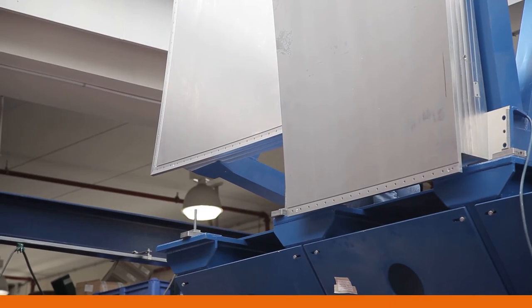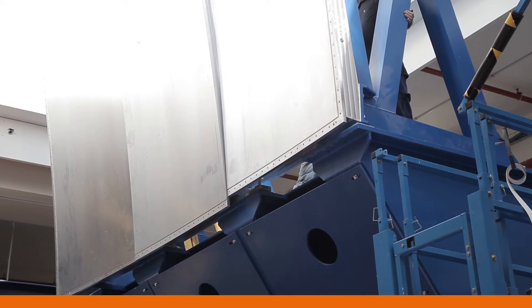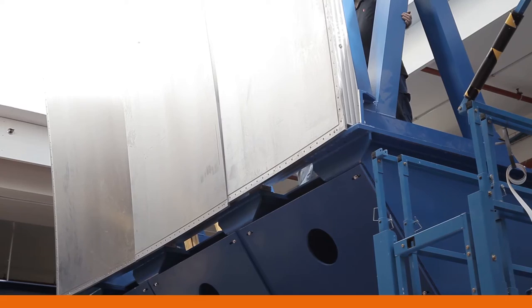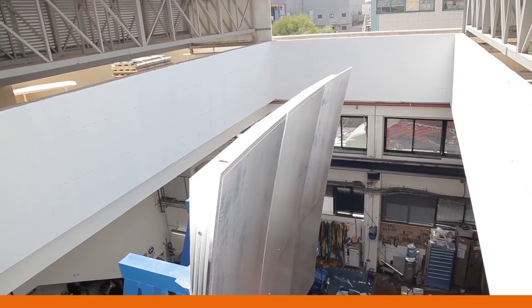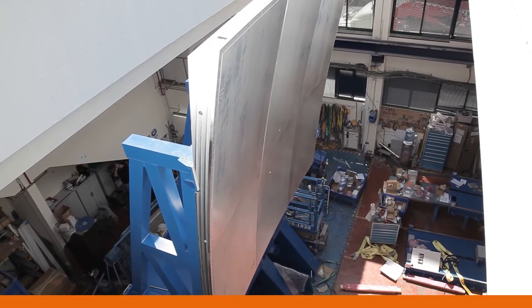Each component of our system undergoes the appropriate inspection and is then brought into the assembly hall for final integration. Here we see the tremendous care taken by our trained professionals to assemble a massive product, such as our compact range reflector, with state-of-the-art accuracies.